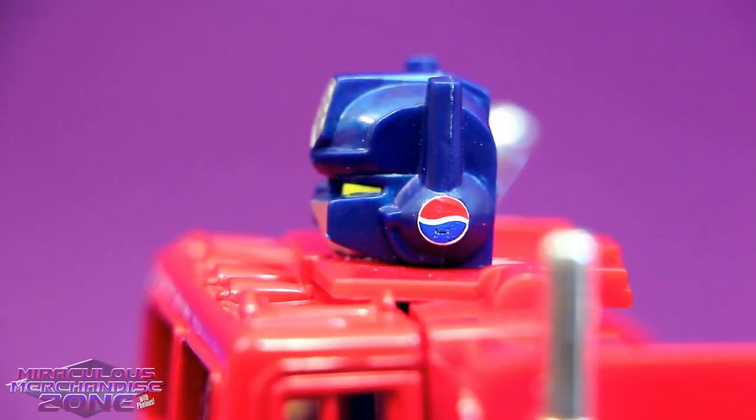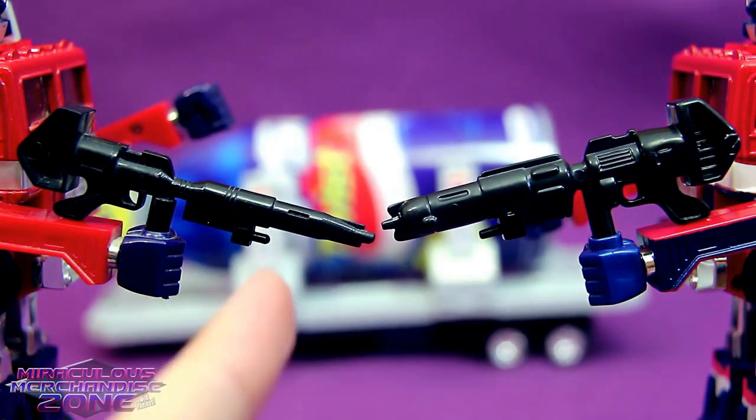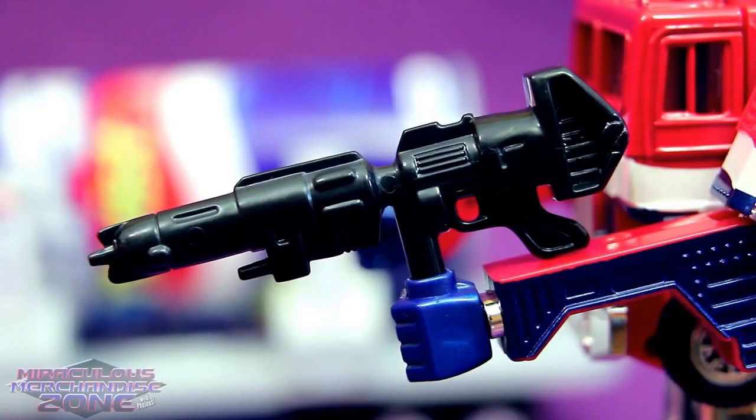You're amazing, Pepsi Convoy. There were a few different versions of Prime's gun released over the years, and the Pepsi Prime's gun is a much fatter one than my G1 Prime's here. But I suppose it needs to be fatter, because after all, it's a CO2 gun.